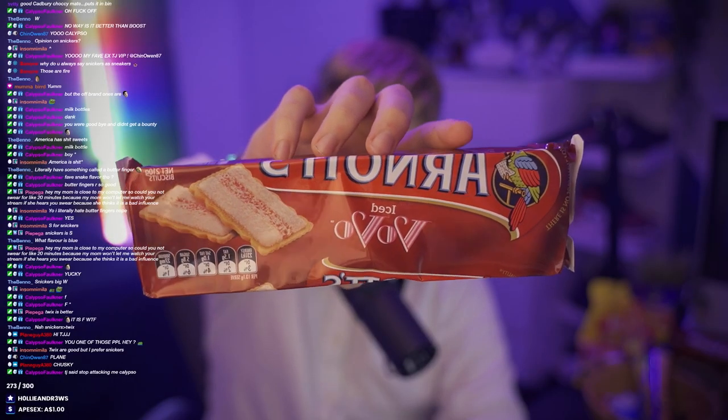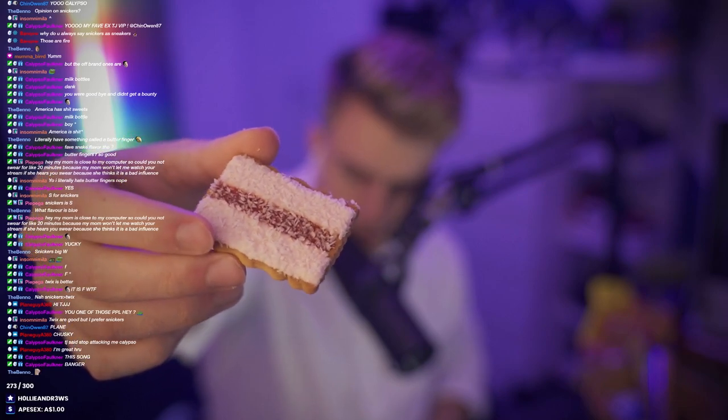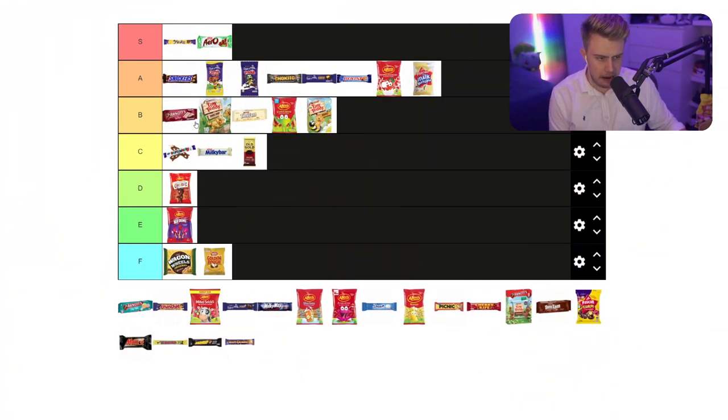We have the Arnott's Vovo. Such a staple of an Australian sweet. You've got the raspberry and the strawberry icing on top, the jam, and then the coconut. The Arnott's Vovo. I think they deserve to be pretty high - I think they're incredible. I'm going to pop these top of B. I'm probably going to put them top of B. I don't think they stand out enough to be an A.